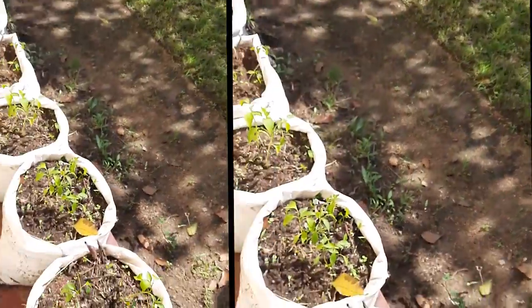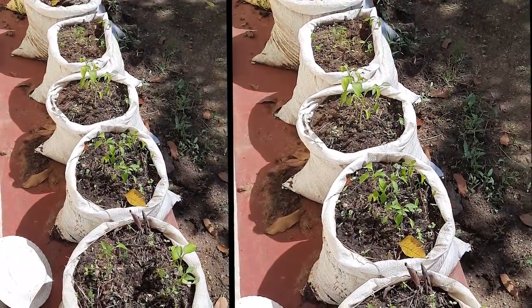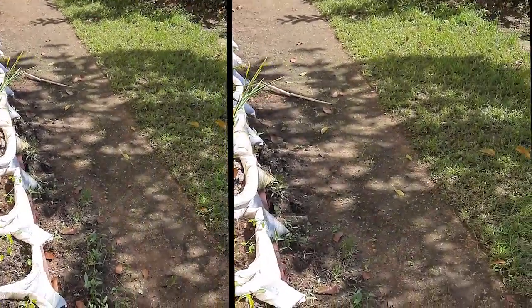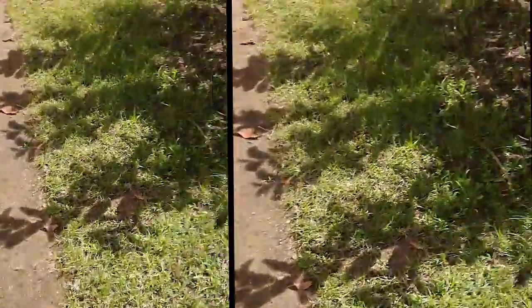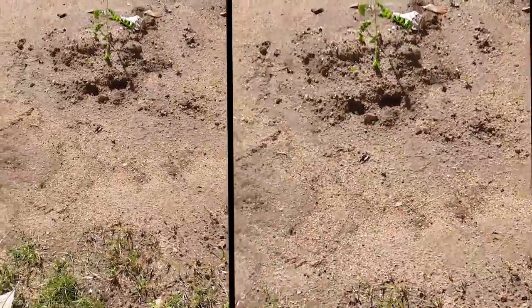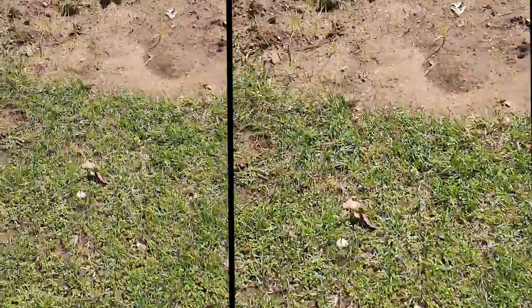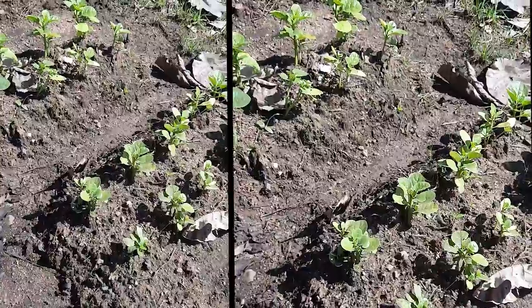Over here I planted things in sacks. This is chili — two varieties of chili. And here is all ginger. I'll plant more little by little. My husband planted something here — they call it ambarela. Actually, this is balingbing, this one is ambarela, and that one is makopa.